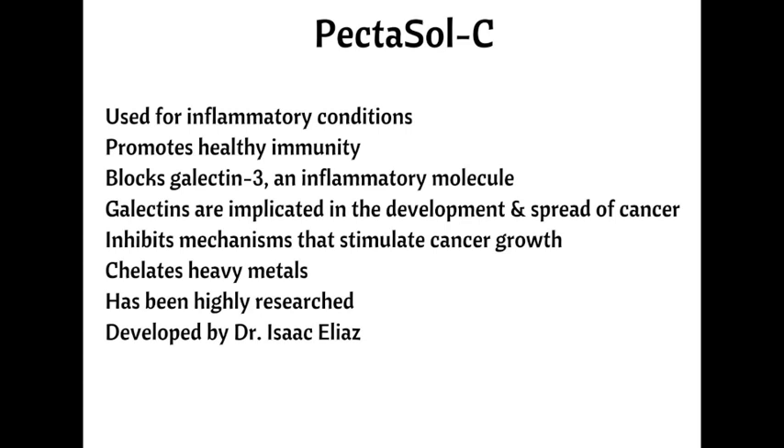Modified citrus pectin blocks galectin-3, a chemical normally found in small amounts in the body. High amounts of galectin-3 are associated with inflammatory markers, including macrophages, mast cells, neutrophils, C-reactive protein, and interleukin-6. The overexpression of galectins is implicated in the aggregation, proliferation, and metastasis of malignant cells. Modified citrus pectin blocks galectin-3 by inhibiting the mechanisms that stimulate cancer growth, notably apoptosis and angiogenesis.